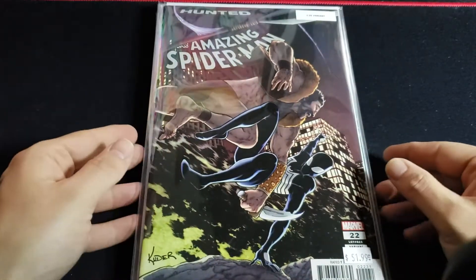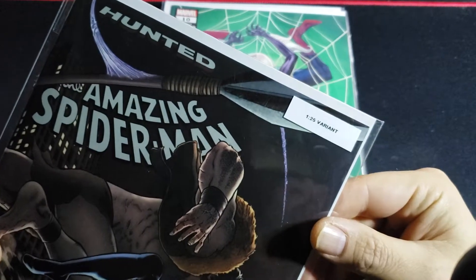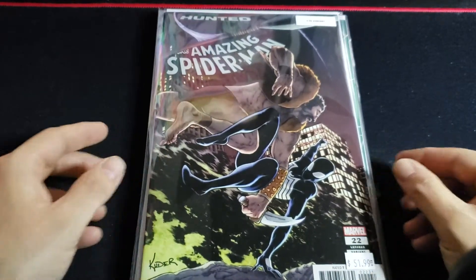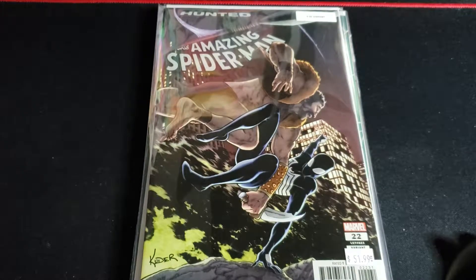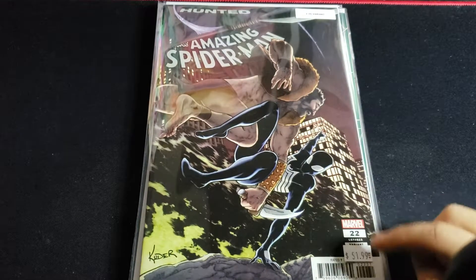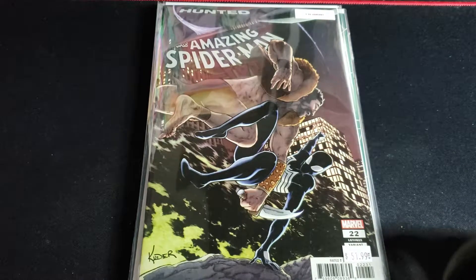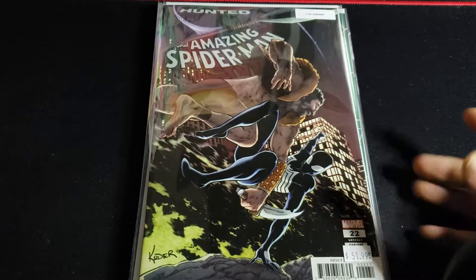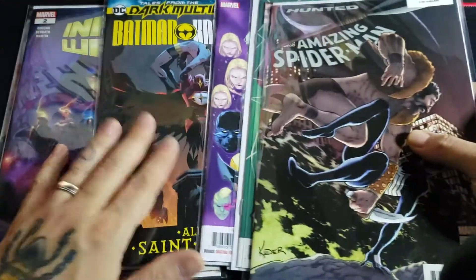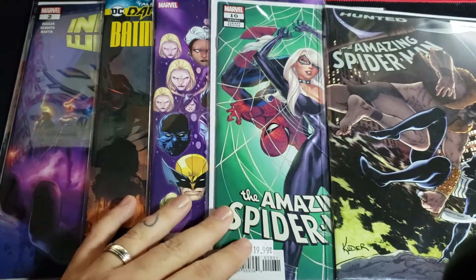Last but not least, Amazing Spider-Man again from the Hunted storyline — number 22, the 1-in-25 variant, listed at $51.99. No way I would have paid that, but I'll definitely buy it at $9.79, so about 10 bucks. I'm just gonna sit on these and read this one for sure. It's a nice mail call with a couple cool books in there.